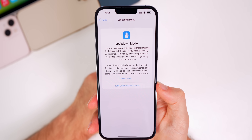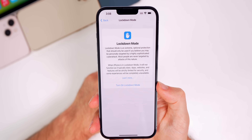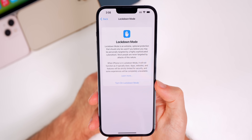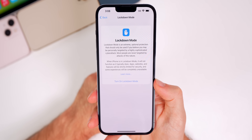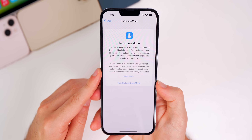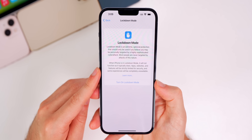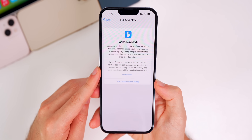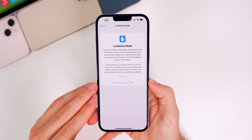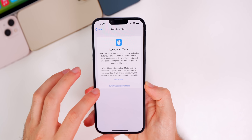Lockdown Mode says it is 'an extreme optional protection that should only be used if you believe you may be personally targeted by a highly sophisticated cyber attack — most people are never targeted by attacks of this nature.' When in Lockdown Mode, apps, websites, and features will be strictly limited and some experiences completely unavailable. Apple calls this the first of its kind, meant only for those who might be targeted by spyware like the infamous Pegasus attack.